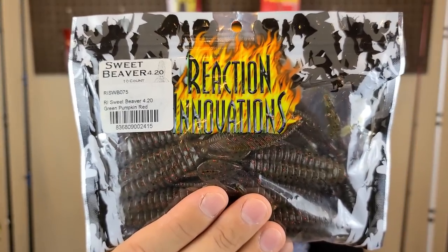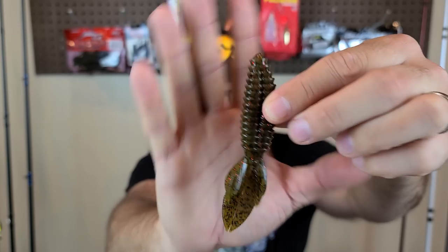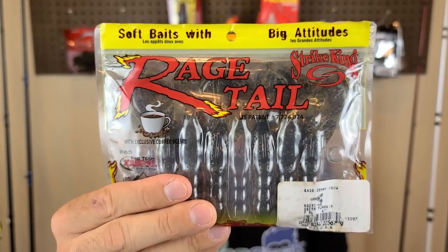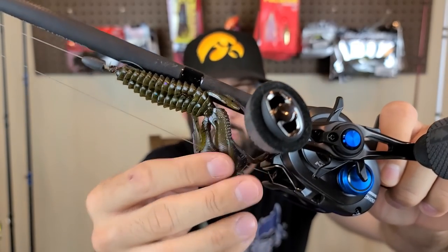For lures on a Texas rig, if I'm flipping really thick brush — the gnarly stuff with not a lot of openings — I like what I refer to as beaver baits. The Reaction Innovations Sweet Beaver is a good example: no appendages to get hung up, no crazy tail action, very streamlined. Goes into grass and really thick wood really well. Another is the Missile Baits D-Bomb. Number two would be some sort of creature or craw bait — a Rage Craw, a Kinky Beaver, which is like a sweet beaver with craw legs that kick on the way down, or a Pit Boss. Something that flutters and kicks, since bass in summer are cold-blooded — as the water warms up, their metabolism increases and they look for something with more action.